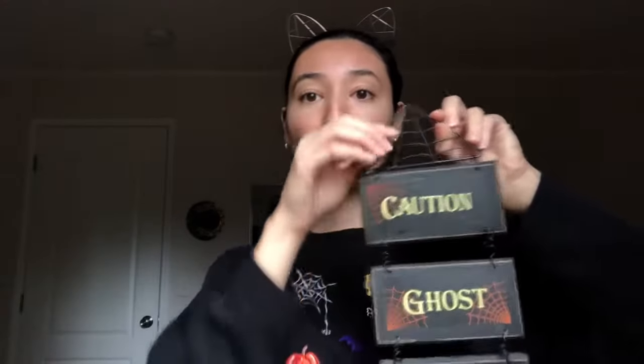I got this really cute vintage-looking small Halloween sign that says 'Caution Ghost Crossing' — this was two dollars. The bottom piece is coming off but I'll just glue it, and I'm totally fine hanging this up. It's really cute with a little spider web and little wooden blocks. I love this thing — I don't know where I'll put it up yet.